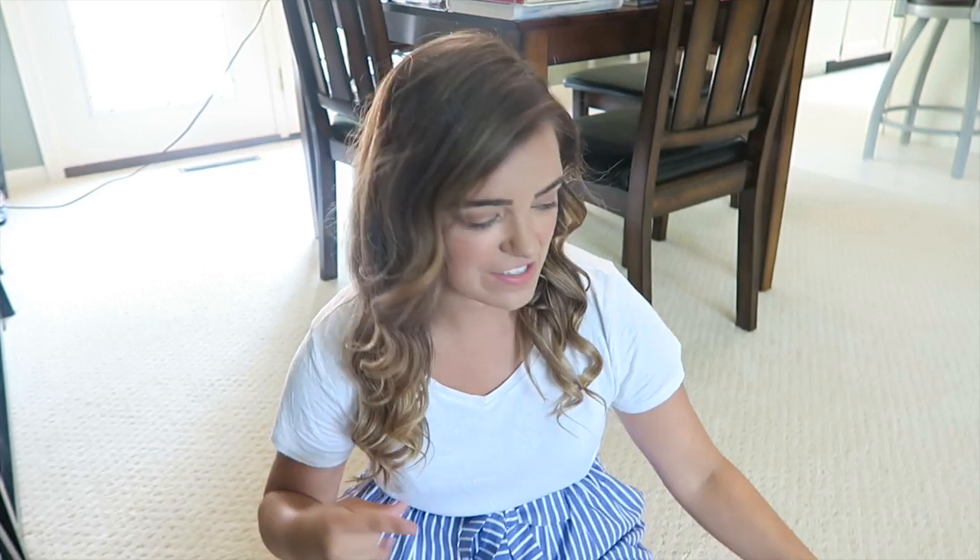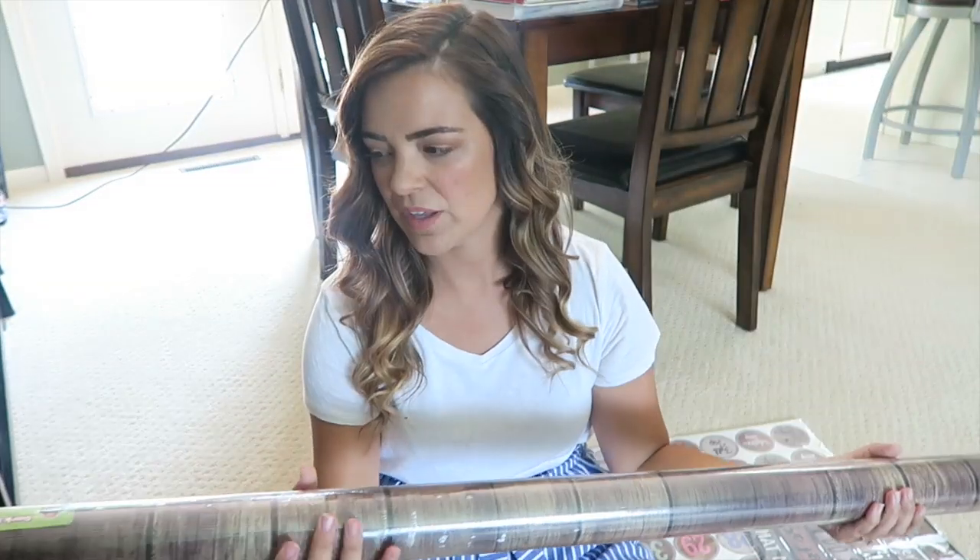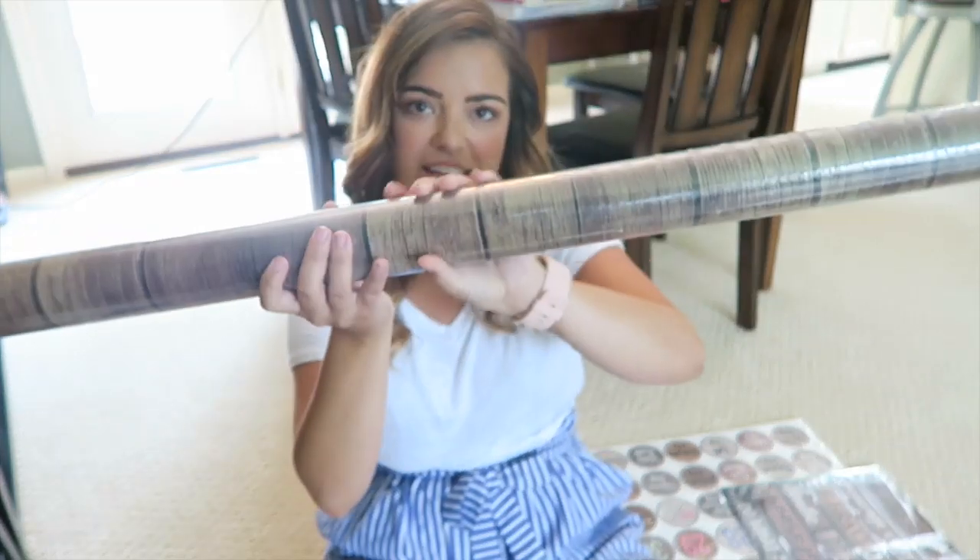Today I'm vlogging and I'm excited about it! This vlog is going to cover a couple different things. The first thing is a haul, because I just got some boxes from Amazon. So let's jump right into that part because that's what I like to share and what you guys like to see. The first thing I got is this roll of 'Better Than Paper' bulletin board paper.